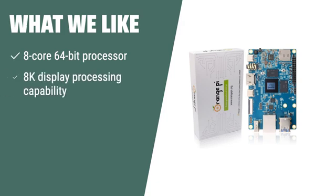What we like: The Orange Pi 5 SBC features a powerful 8-core 64-bit processor and 8K display processing capability, making it ideal for applications in tablets, edge computing, cloud computing, and smart home. With its abundant interfaces, it offers versatility as an open-source platform for building computers, wireless servers, games, and more.